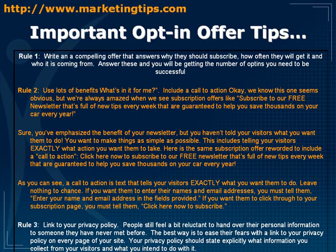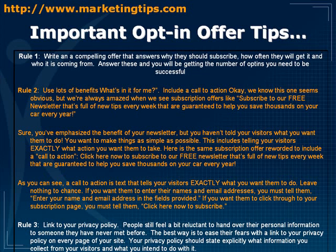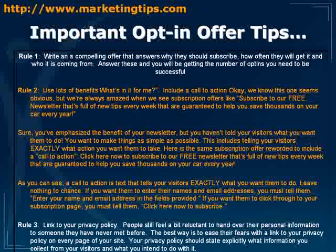You've emphasized the benefit but you haven't told your visitors what to do. Make things as simple as possible — tell your visitors exactly what action you want them to take. For example: 'Click here now to subscribe to our free newsletter full of new tips every week guaranteed to help you save thousands on your car every year.' A call to action tells visitors exactly what you want them to do — leave nothing to chance. Tell them to enter their name and email and click here now to subscribe.